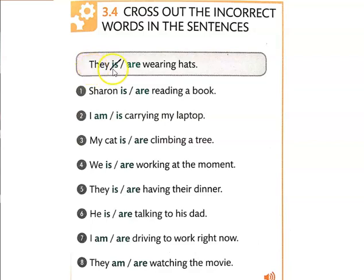So in this case, we know that I am; he, she, it — is; we, you, they — are. So 'they are wearing hats.' Since the subject is 'they,' the verb has to match — it's 'are.' That's going to be really important: you need to find the subject and then that will tell you which form of the verb to use.